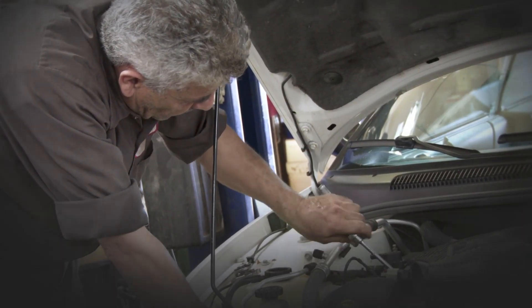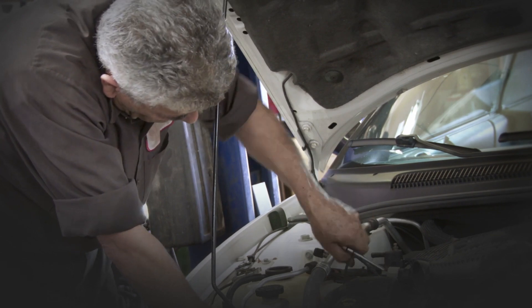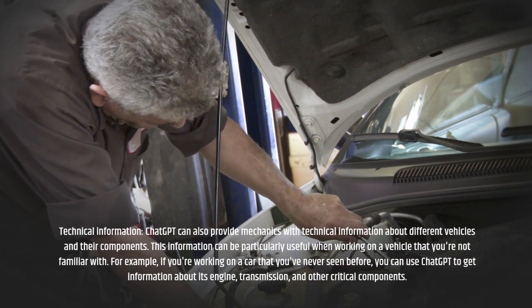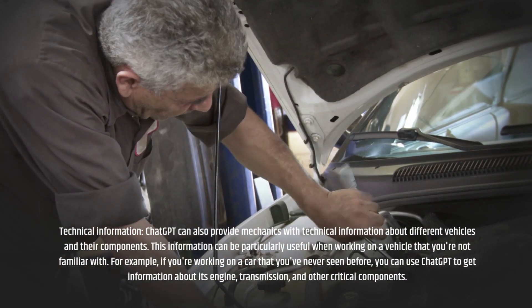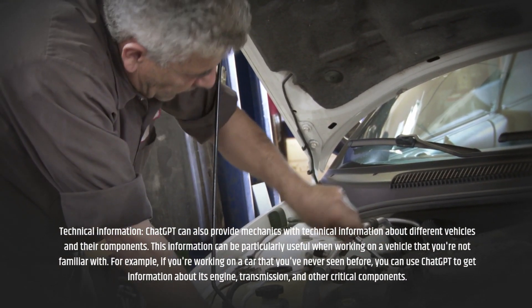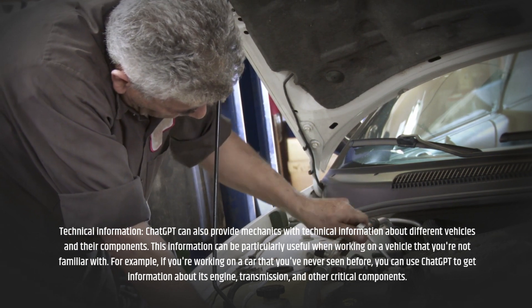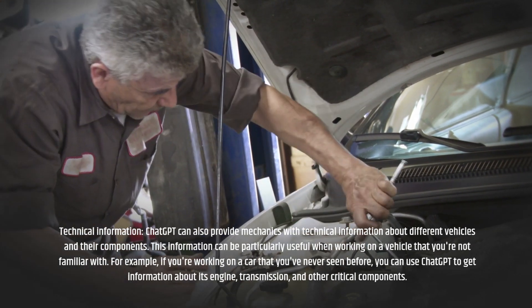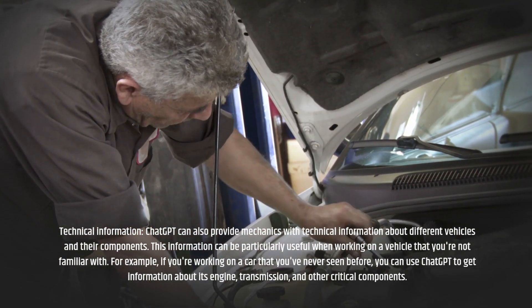Technical Information: ChatGPT can also provide mechanics with technical information about different vehicles and their components. This information can be particularly useful when working on a vehicle that you're not familiar with. For example, if you're working on a car that you've never seen before, you can use ChatGPT to get information about its engine, transmission, and other critical components.